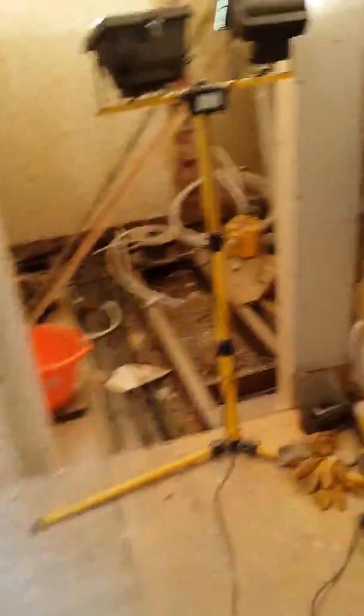Let's go through. So this is a new bathroom they've formed, which as you can see is a really good size.